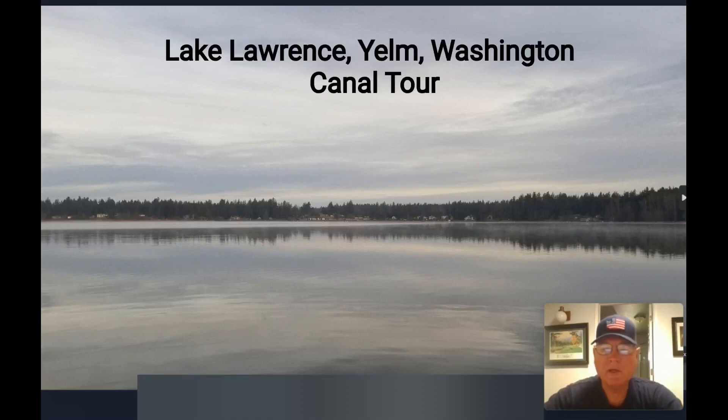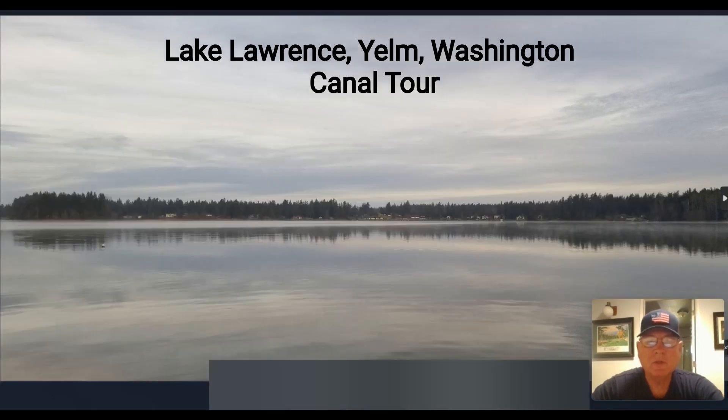Good morning, everybody. My name is Barry Halverson. I'm going to make a YouTube video for you of the canal around Goat Island on Lake Lawrence. The picture you're seeing now is a picture of Lake Lawrence from the south end of the lake looking up to the north end. The canal entrance we're going to enter is on the left side of this photograph. Why don't you join me on this little excursion up the Lake Lawrence canal.